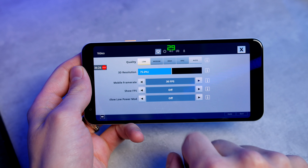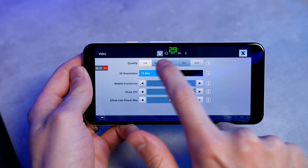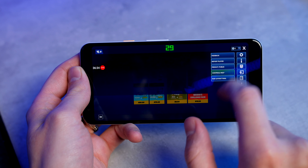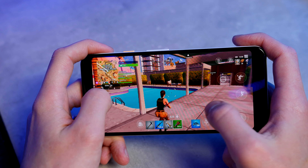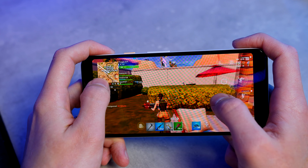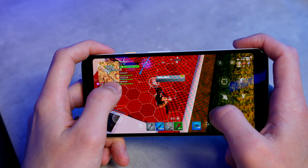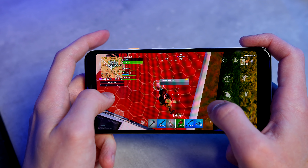Moving on to a fan favourite — Fortnite. As you can see, if we go into the settings, it won't let us select any setting other than low, and the highest FPS we can set is 30 frames per second. But when you load up the game, it looks like absolute hot garbage and the highest FPS we can get is around 16. I would avoid playing this game on this device — whether it's not optimised or just not capable, it's definitely avoidable if you're a Fortnite fan.